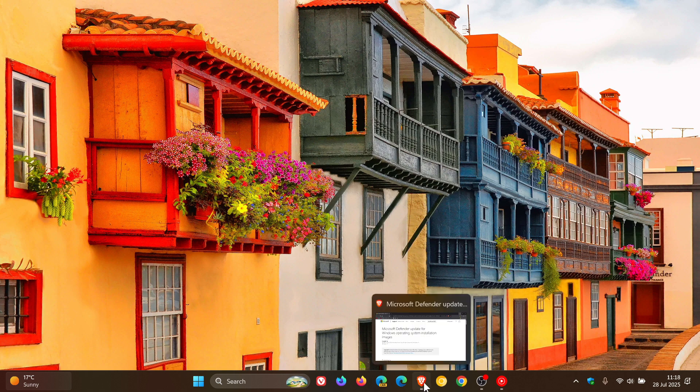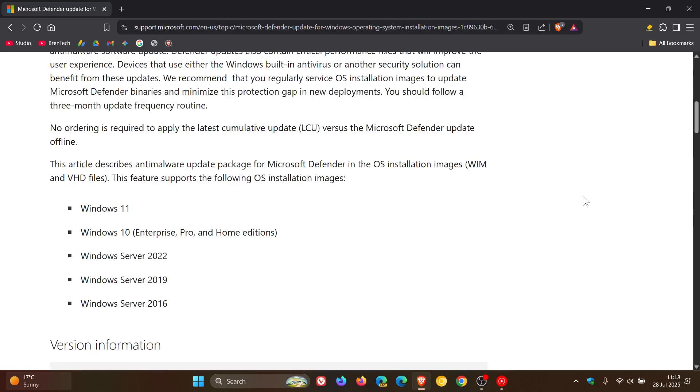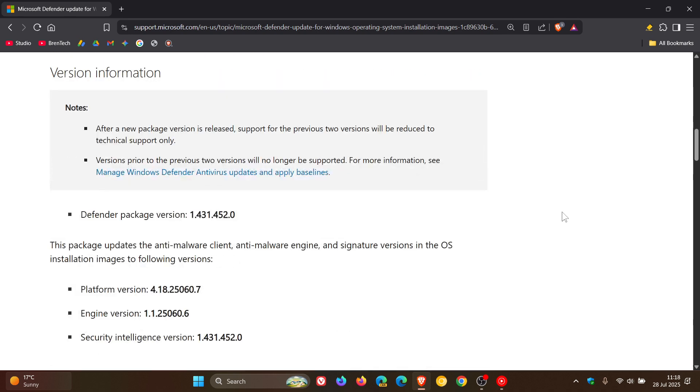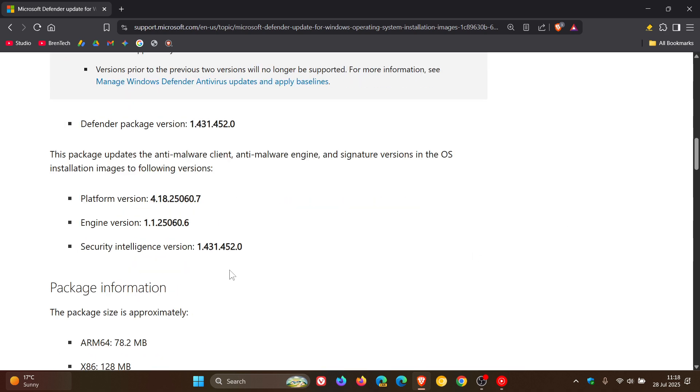If we head over to the release notes for the latest Windows operating system installation images, here we can see that's for Windows 11 across the board, Windows 10, Windows Server 2022, 2019, and 2016. And if we have a look at the latest security intelligence version, it's 1.431.452.0.